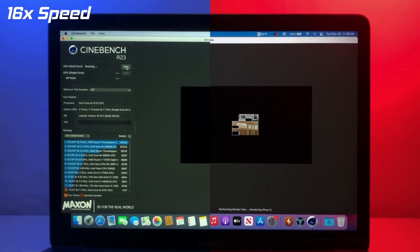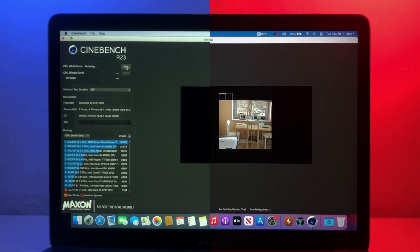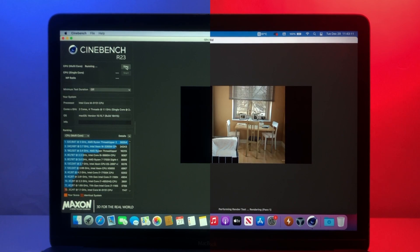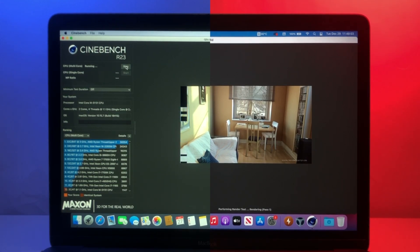How about Cinebench R23? Will the upgrade to Big Sur affect raw CPU performance? The test finished at nearly identical times on both operating systems, and likewise the scores are quite similar as well. On Catalina we see a result of 1,165 points, and on Big Sur that result is only two points lower at 1,163 points. Big Sur and Catalina essentially tie here, meaning true CPU performance isn't really affected in this case.